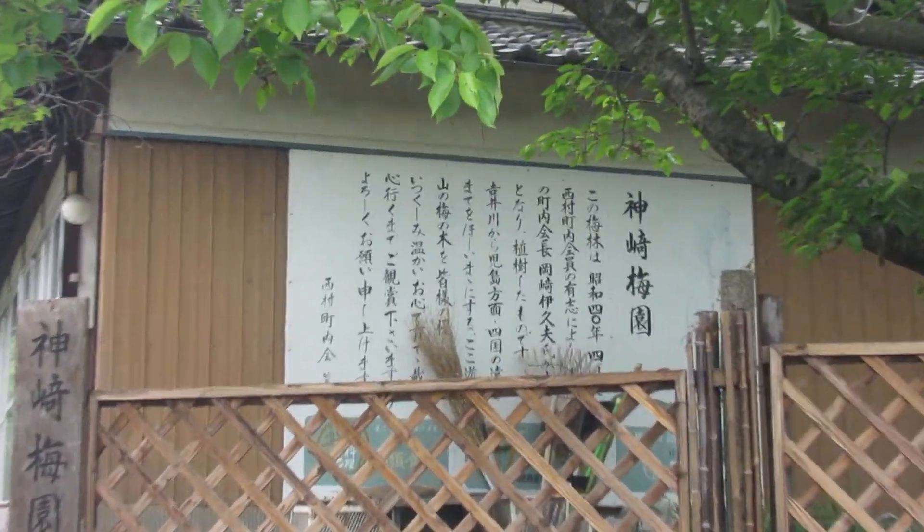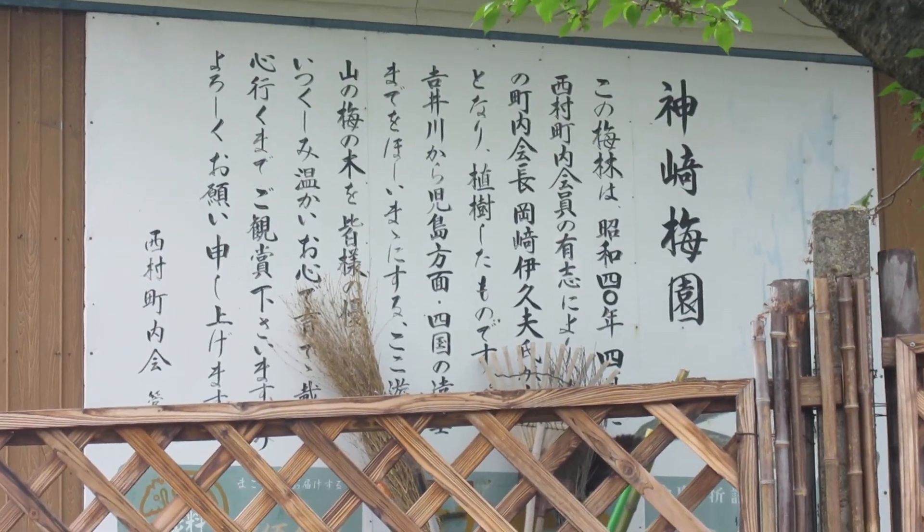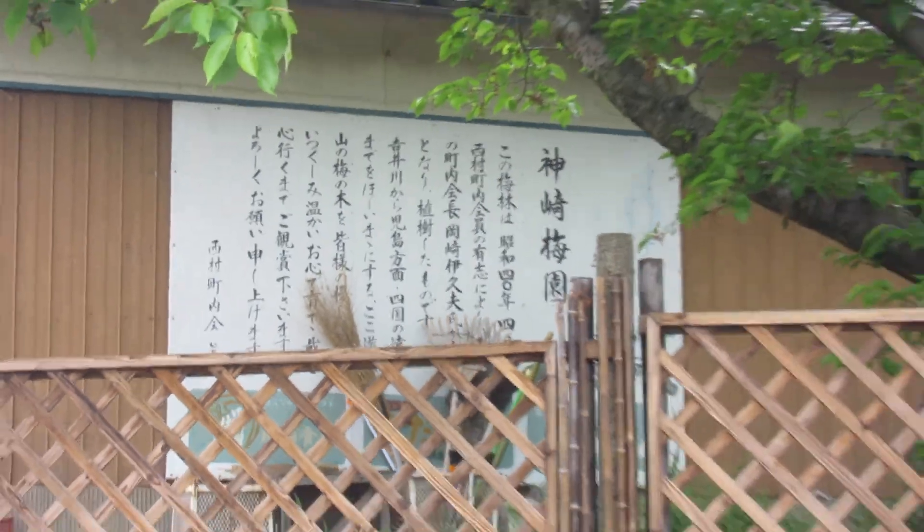Let's find out what that says. Something about that, and then... and so on.